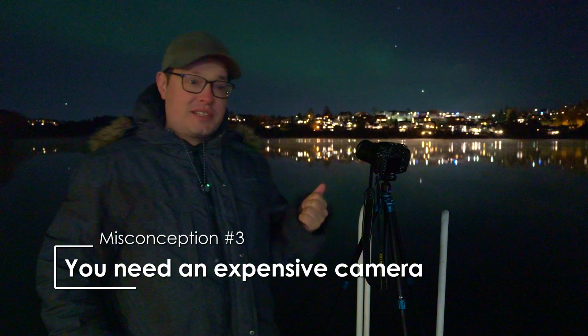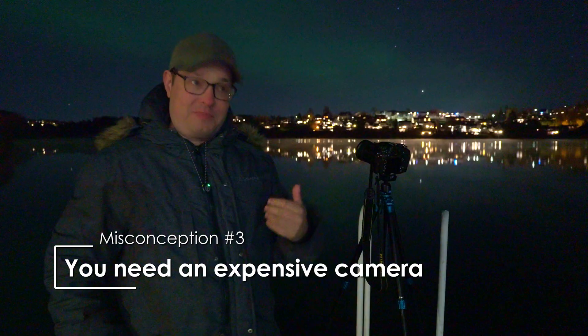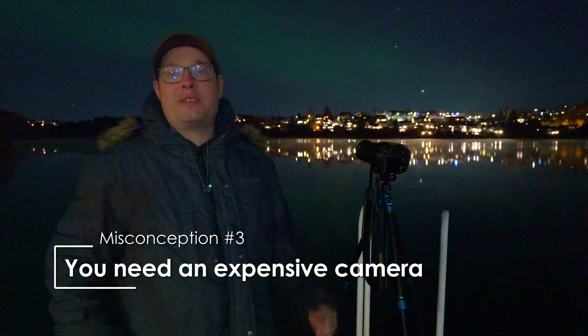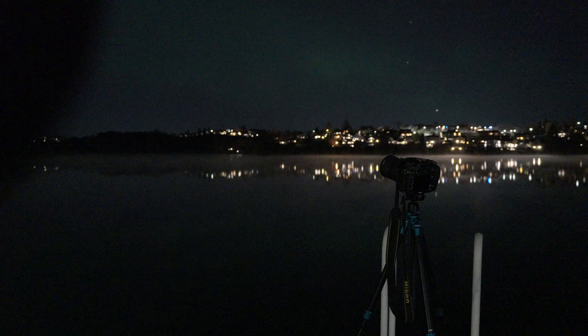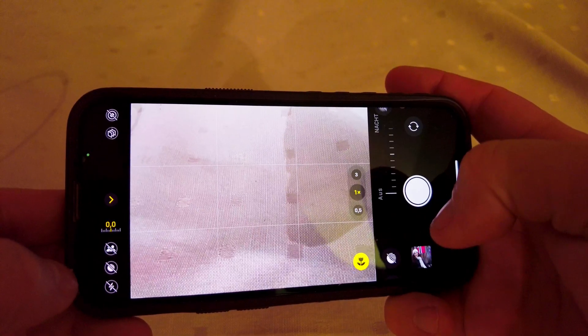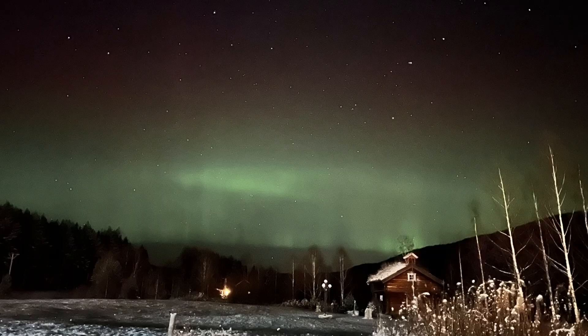The third misconception is that you need an expensive camera like I have, but that's not completely true. The most important accessory is actually a tripod. Without one, the type of camera you have is irrelevant. You can use your smartphone to achieve decent results.